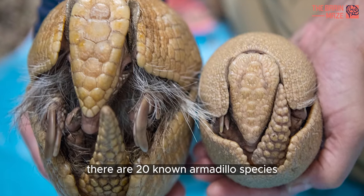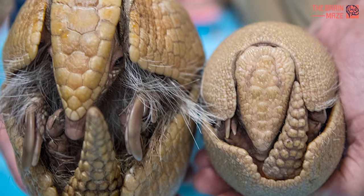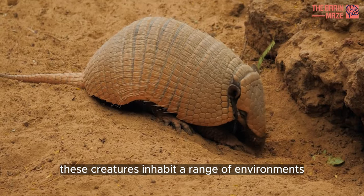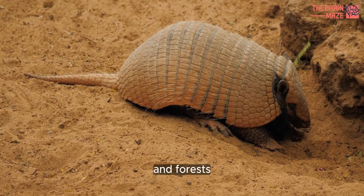There are 20 known armadillo species, each with its own unique characteristics. From the small pink fairy armadillo to the large giant armadillo, these creatures inhabit a range of environments, from deserts to grasslands and forests.